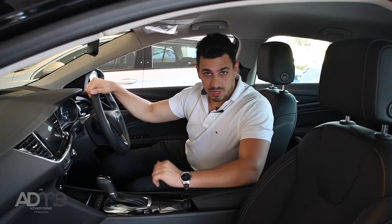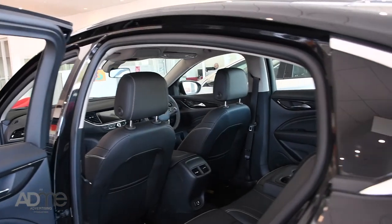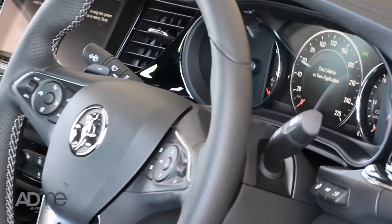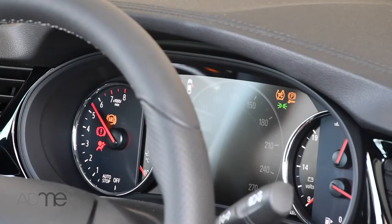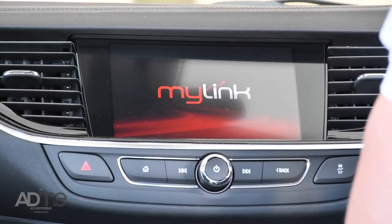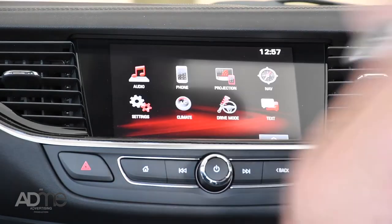You'll absolutely fall in love with the interior of the Commodore. The spacious cabin has a classy, modern look and feel, with its beautiful jet-black cloth trim, a leather-wrapped steering wheel with wheel-mounted controls, and gorgeous seats with an 8-way power-adjustable seat for the driver. And then there's the tech — a customisable high-def instrument display, 7-inch touchscreen with Holden's MyLink infotainment system, Apple CarPlay, Android Auto and enhanced voice control. And that's just on the base model.